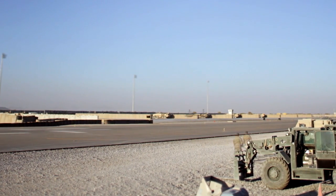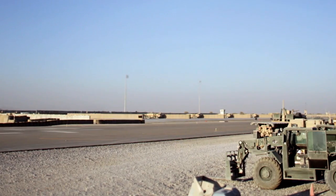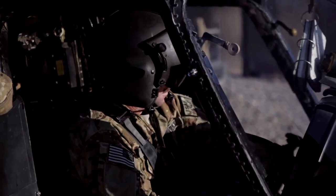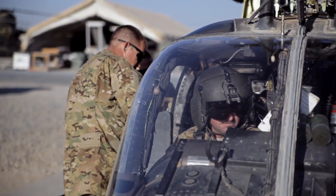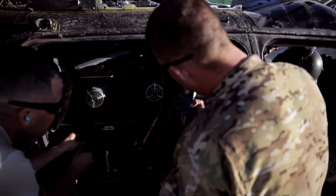The flight line at Kandahar Airfield is one of the busiest in the world. Helicopters make up a significant portion of that traffic, and just off the runway you'll find a handful of soldiers working on one of the smaller, but still quite capable helicopters.